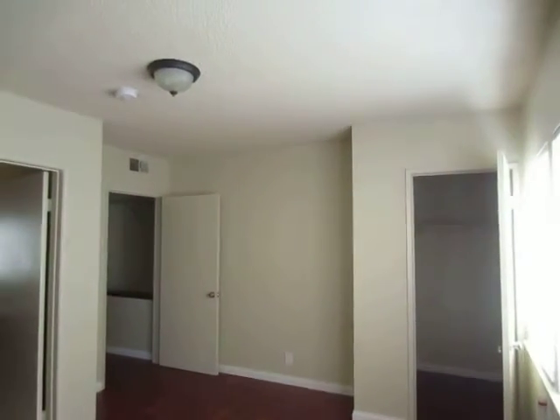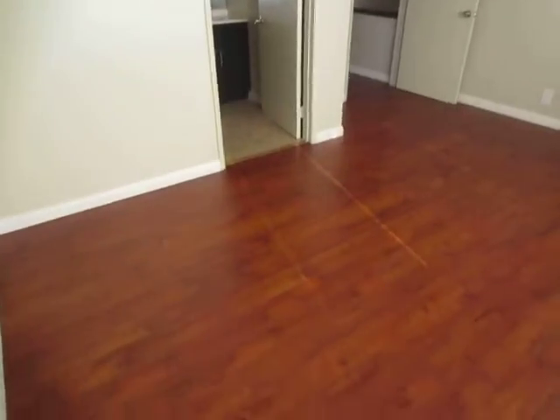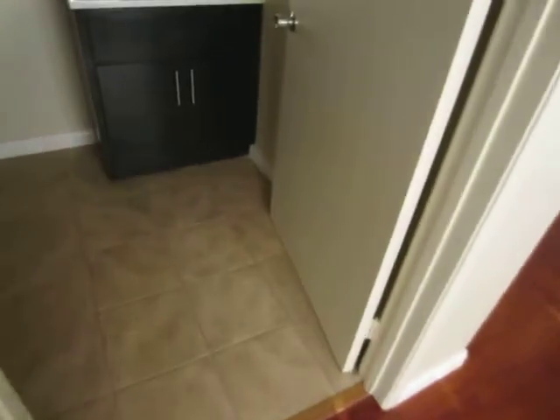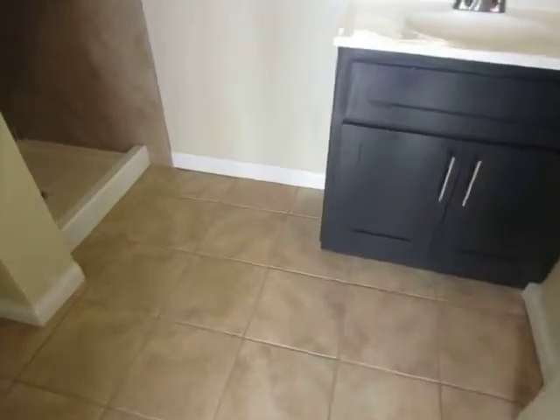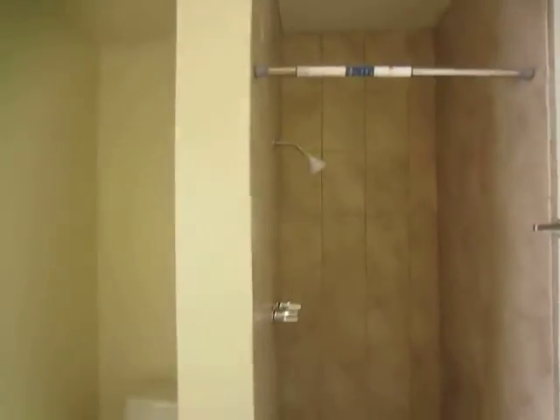This bedroom has a walk-in closet, brand new hardwood floor, and a private bathroom. The bathroom features tile floor, a new vanity, and a standing shower.